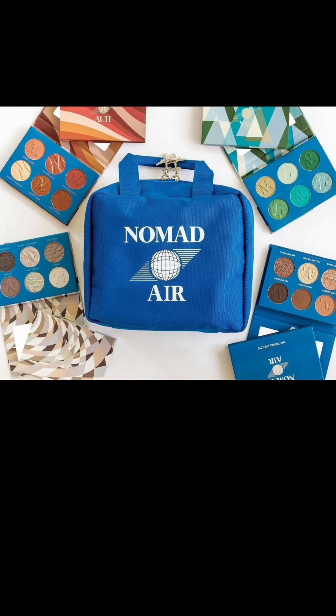They came out with their Nomad Air launch before and it came out with this cute little taupe bag. Apparently it was super popular, so they are re-releasing it where you can buy it separately. But keep in mind that if you buy three of the four little six-pan palettes, this will be a free gift with purchase. The travel tote is normally €22 — the same price as the six-pan eyeshadow — and again, this is not limited edition.